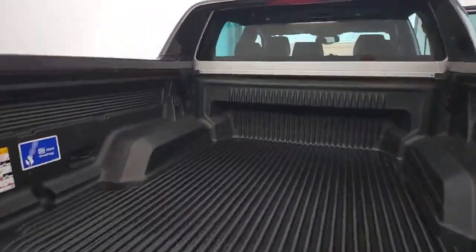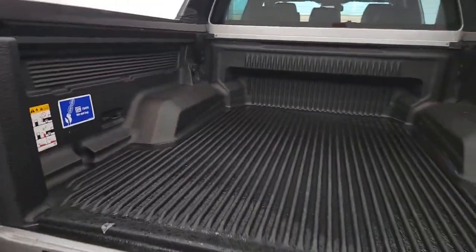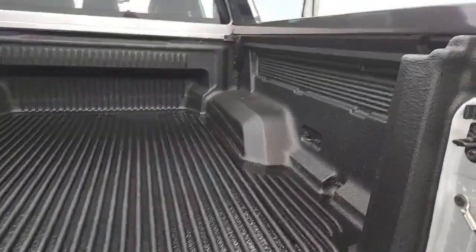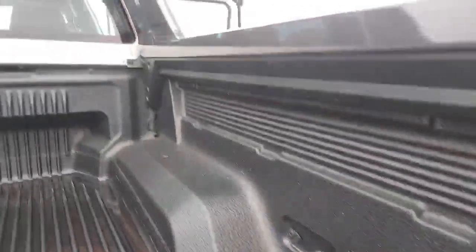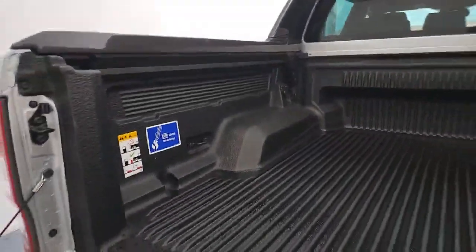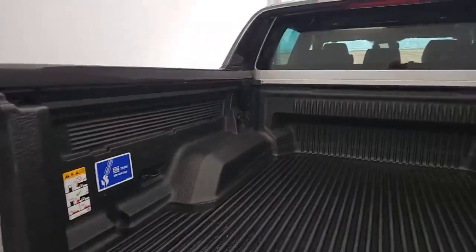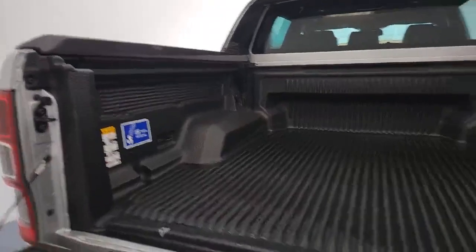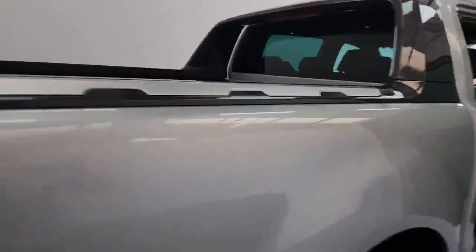Looking into the payload area, there's loads of storage in there. You've already got a load liner fitted for extra protection. You've got harnessing points if you need anything tied down, and just at the far corner there's a 12-volt power supply as well.